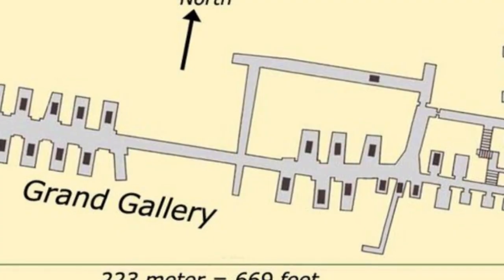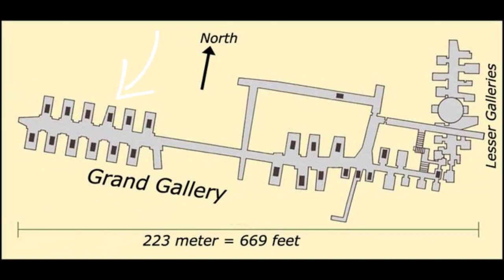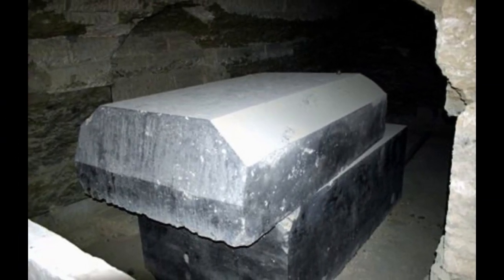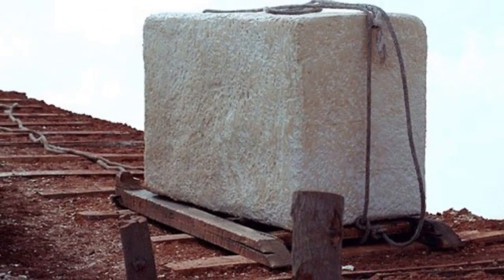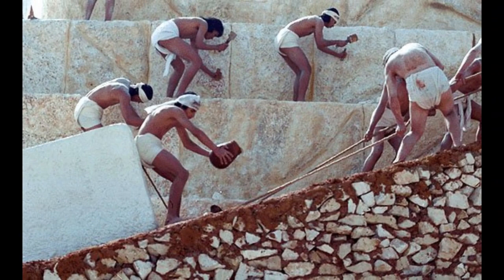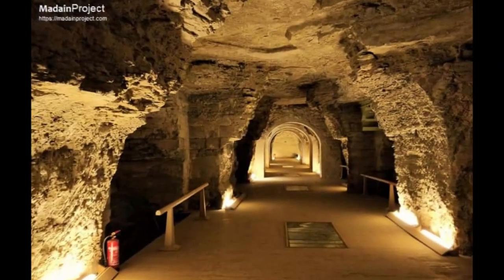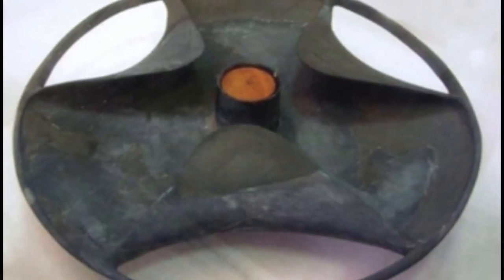Looking at a map of the Serapium of Saqqara, we see that each alcove with a box in it is offset slightly from the one across from it. Could this have to do with the functionality of the boxes? The stone used is a very hard granite, which is incredibly heavy and difficult to cut and shape. Why would you make it intentionally harder on yourself unless there was a purpose behind it? Why would you make such tight and narrow corridors for these huge boxes? Perhaps the people who made these boxes possessed a technology that we do not understand, which allowed them to easily move these granite boxes.